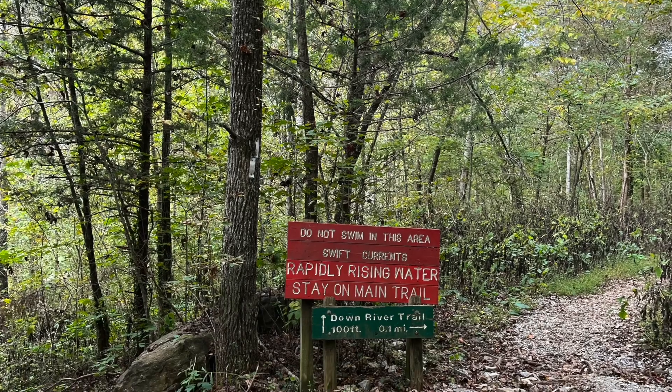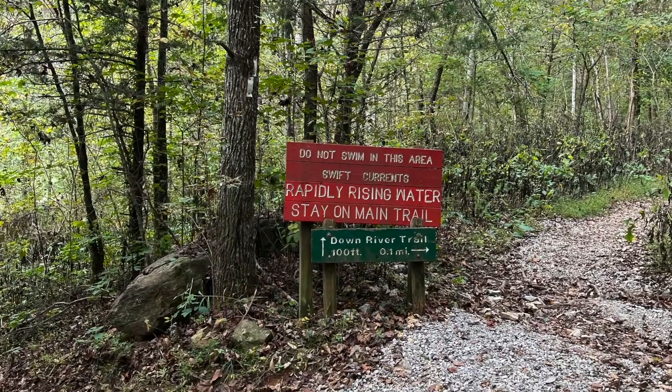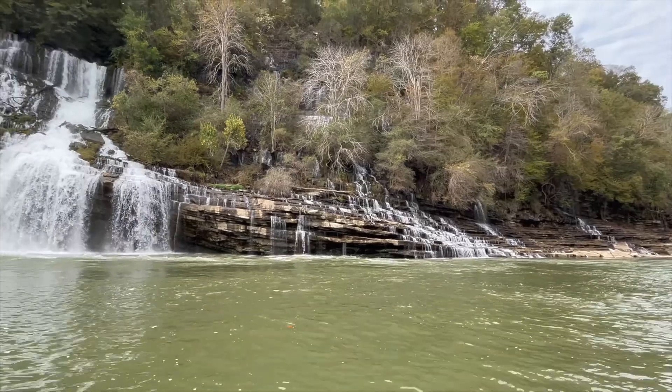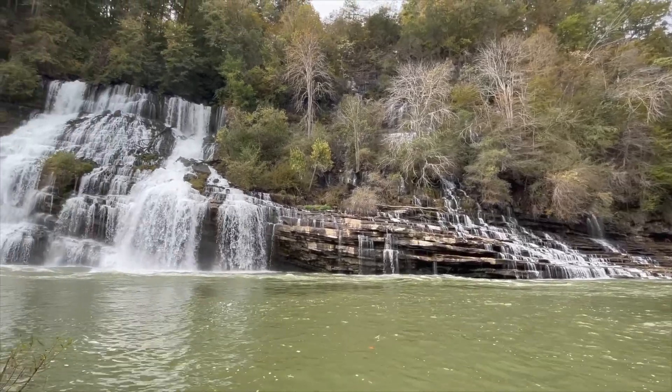One thing I did notice was that there were signs posted saying you cannot swim at the falls, and that is because there's such a strong current around it. After we stopped taking so many videos and pictures of the Twin Falls, we moved on to some other spots in the park.